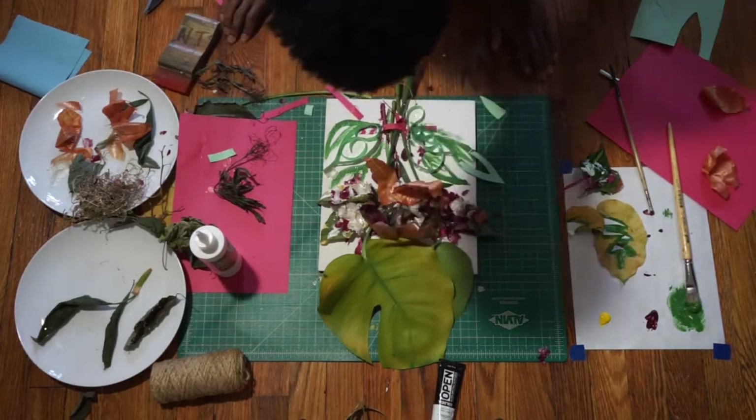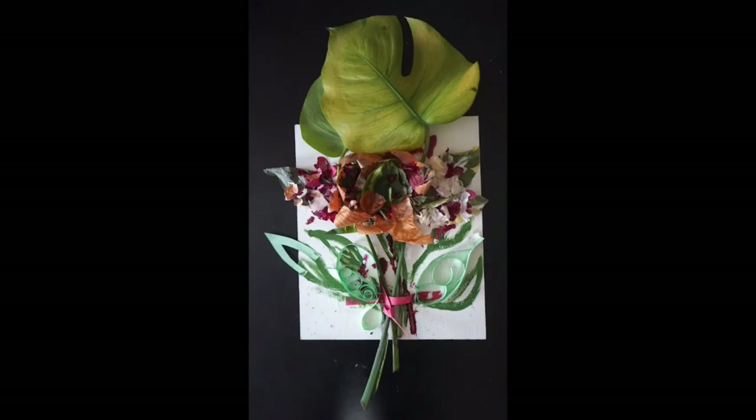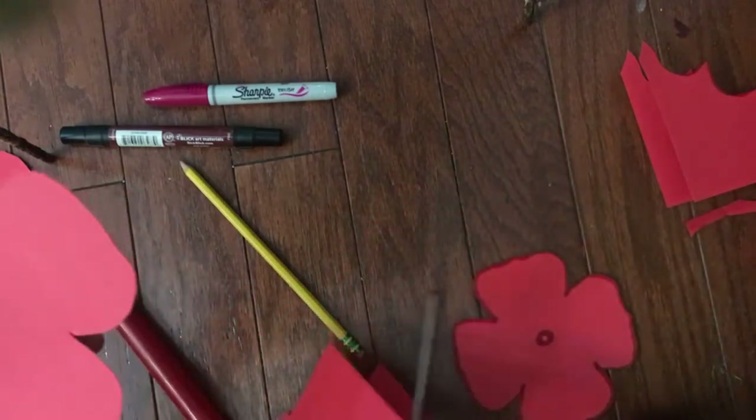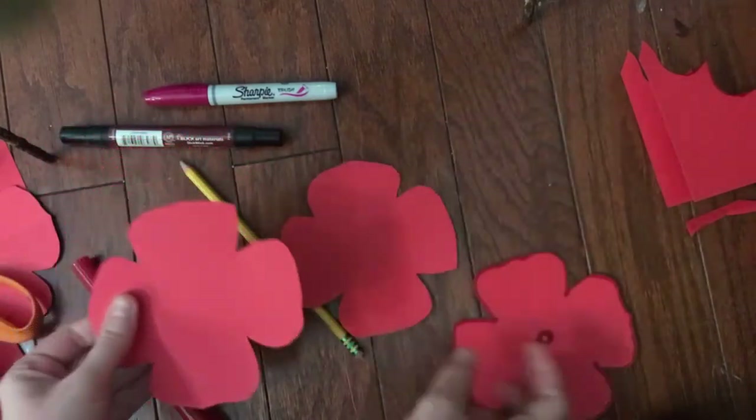And here we are, as promised — a bouquet using natural materials with some paint. Thanks, Ryan. What a beautiful way to honor your mother. I love the idea of building an altar, a place you can go to honor and remember.